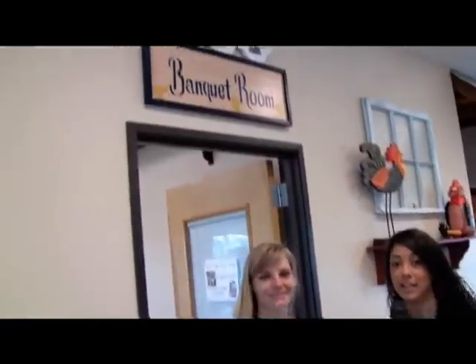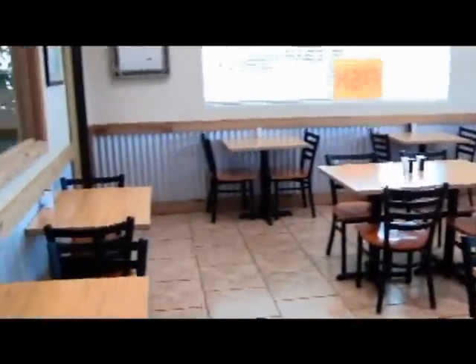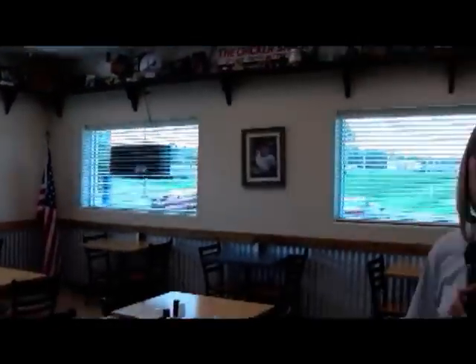A lot of this stuff is homemade, so if you're looking for a homemade cooked meal, come on by. And if you have any special events, they have a banquet room right here. The banquet room holds about 25 to 30 people. We have birthdays, anniversaries, and business meetings in here. Anything you need a meeting for, this room is perfect. We have a wall where you can set up your computer slideshow if you have a presentation.